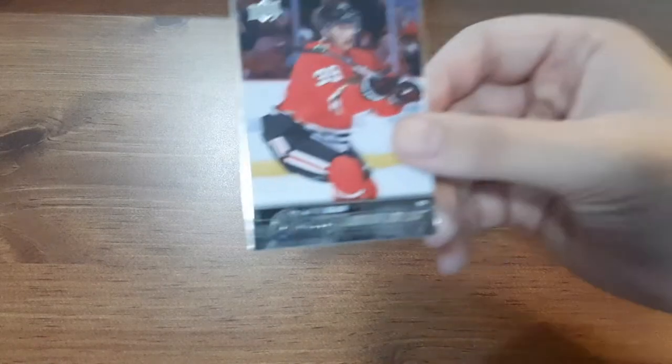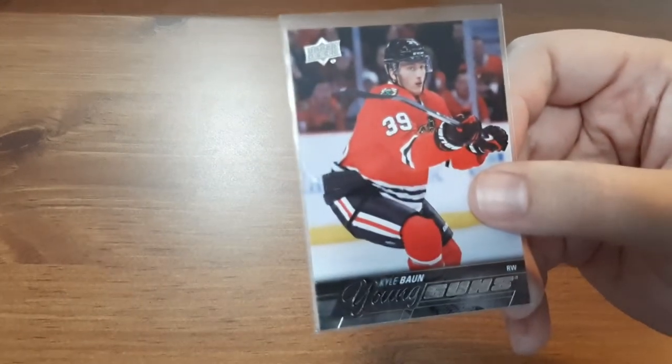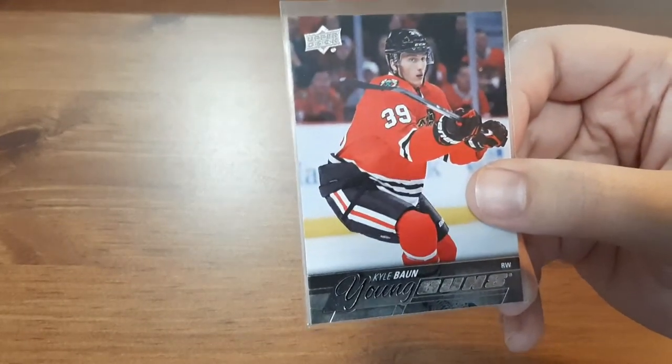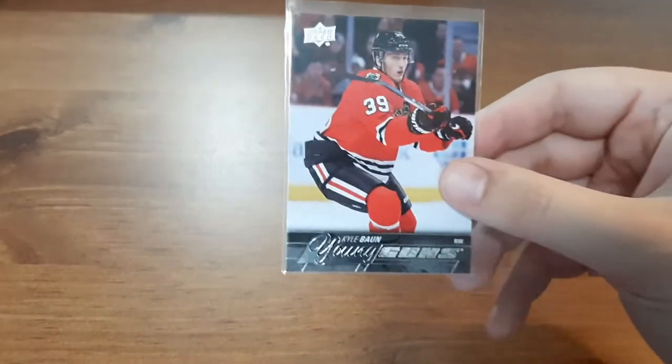Up first is a Young Guns for Kyle Bond. It's from 15-16, so I don't have too many from that year. In my opinion it's a nice one — I do like the Chicago Blackhawks, so that one is nice.